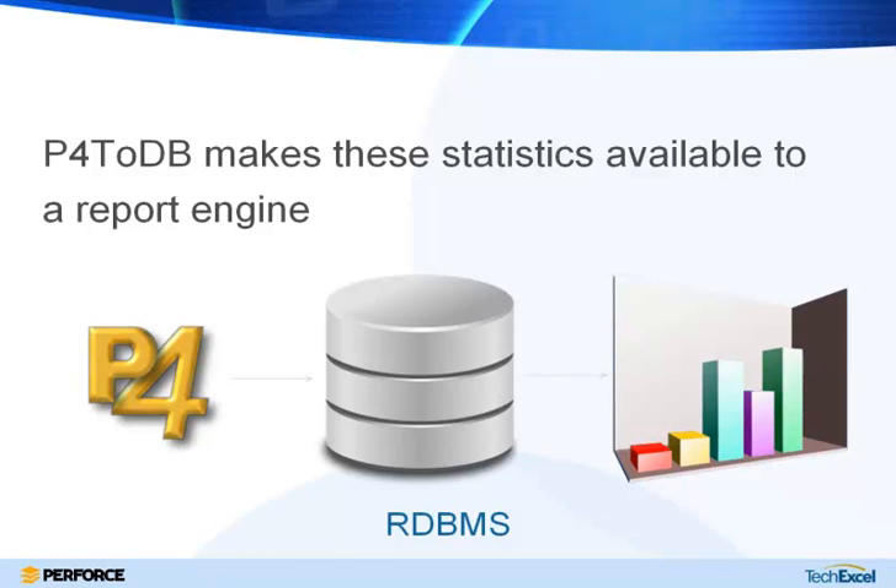This information is all there — the question is how do you extract it. We have a tool called P42DB that puts it into a relational database.